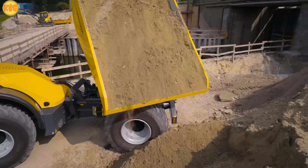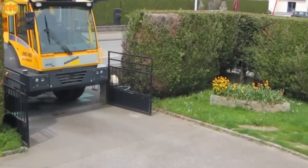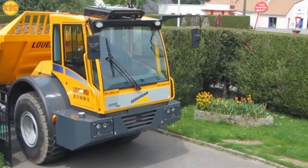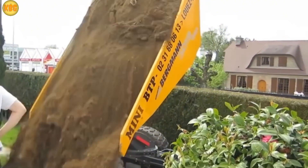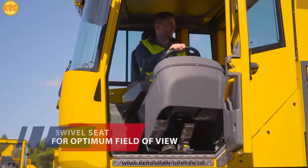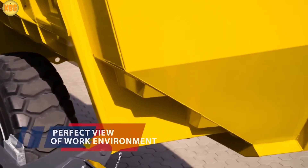The engineers at Berkman just proved something you wouldn't expect: a dump truck can be not only powerful and efficient, but also as comfy as an office chair. The secret? An articulated frame that became the foundation for a range of fascinating models. The driver gets a fully air-conditioned cabin, plus a rotating seat — think gaming chair vibes — for precise control of loading and unloading.